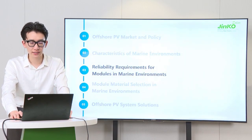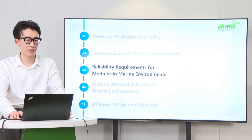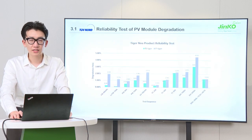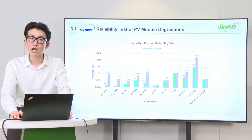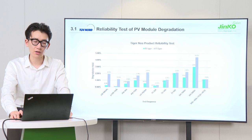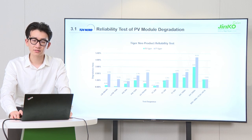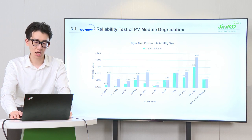To face this harsh environment, a series of tests should be completed to ensure the reliability requirements for modules in marine environments. All these results conducted by TÜV Nord fully verified the high reliability of our JINKO N-type modules, which have lower LID and LETID than PERC. In accelerated aging tests like UV 90 kWh, thermocycle, damp heat, and mechanical stress sequence, our N-type modules satisfied the 5% degradation IEC standard requirements and demonstrated superior performance.